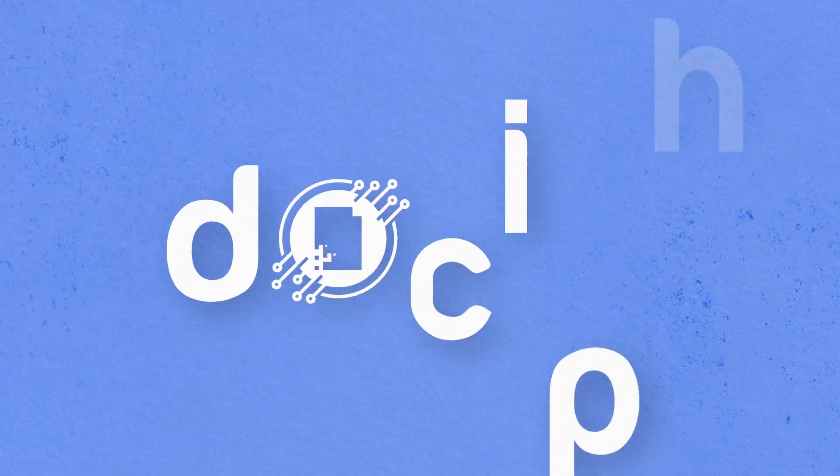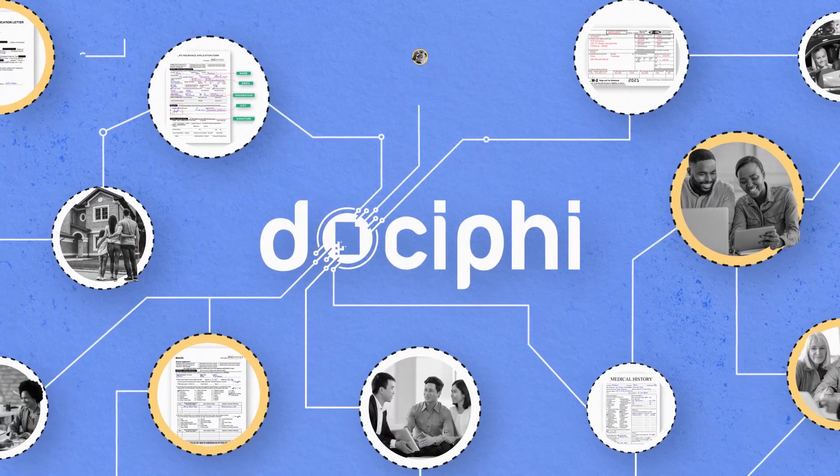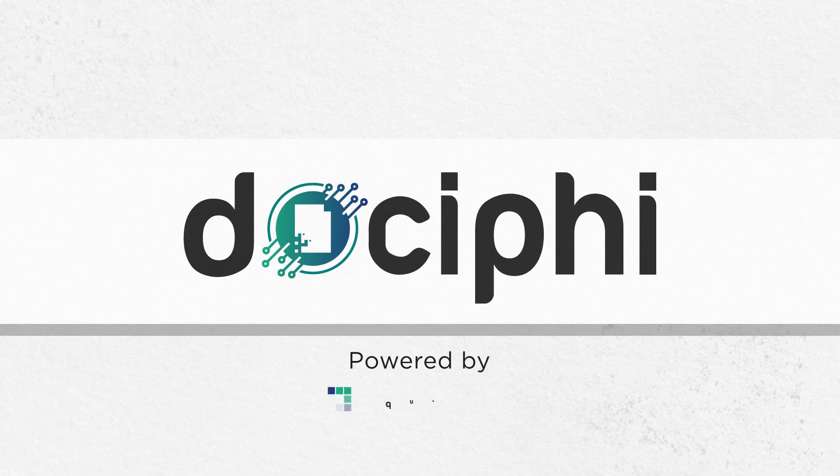Get in touch with us to modernize and streamline your document processing across financial services value chains with Docify. Powered by Quantify.